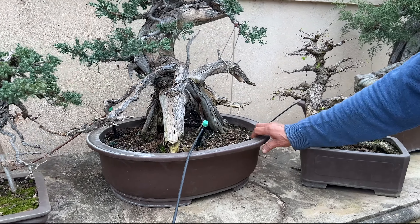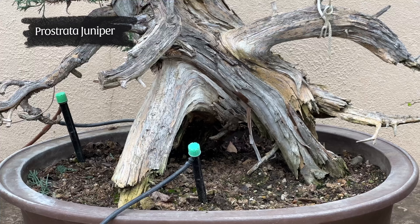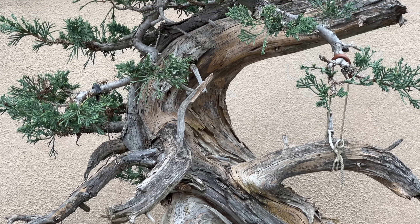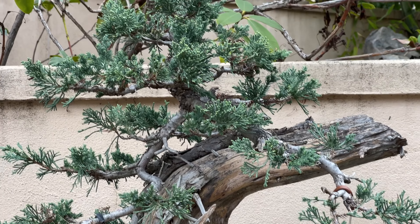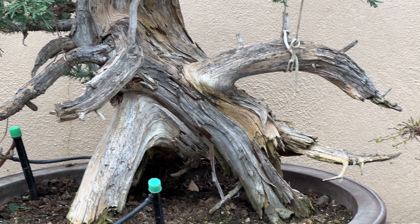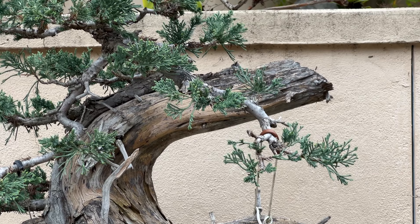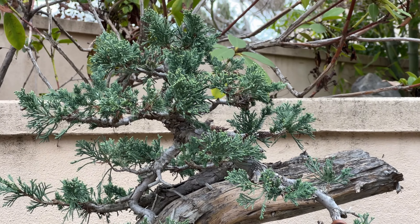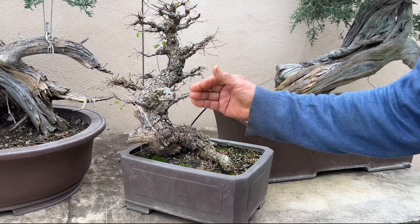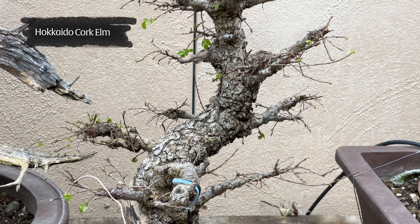This is a popular material now for bonsai: the Procumbus Nana. I've actually found it to be a very difficult tree because the trunk never thickens. I bought this at auction because I know how long it takes to grow that trunk — probably 30 to 40 years. You buy a little Procumbus Nana bonsai that looks nice with a lot of green, but the trunk really will never thicken for a very, very long time.